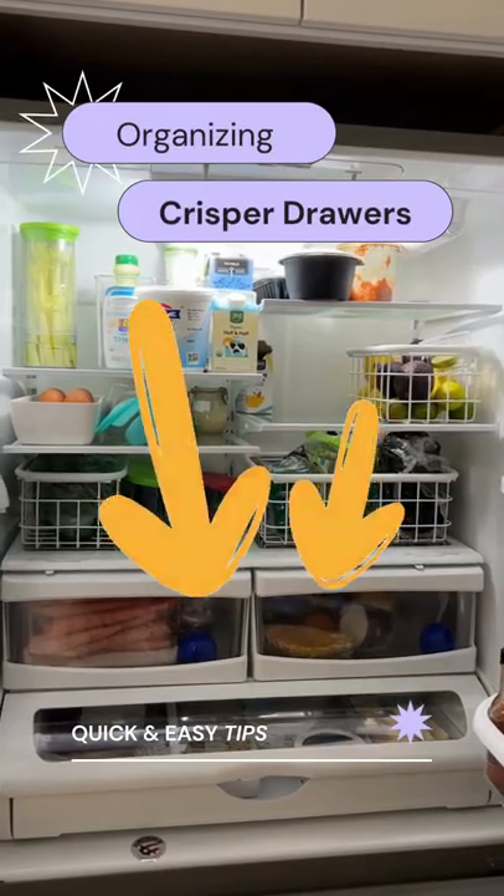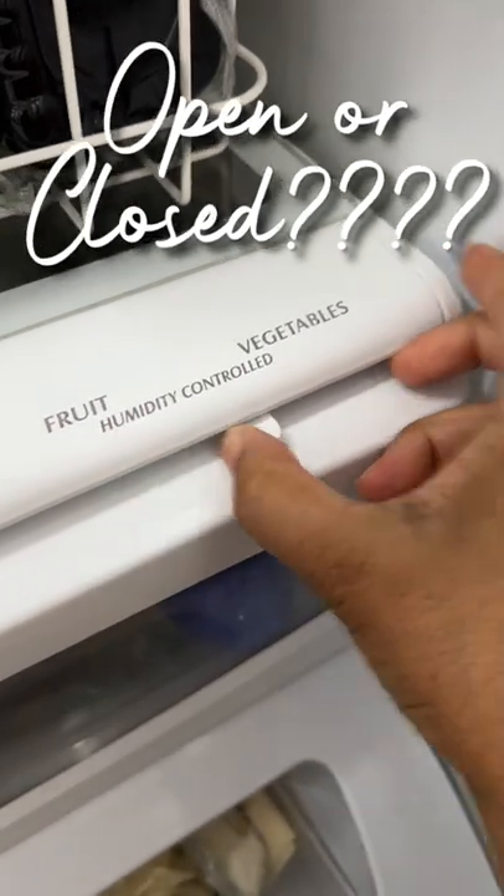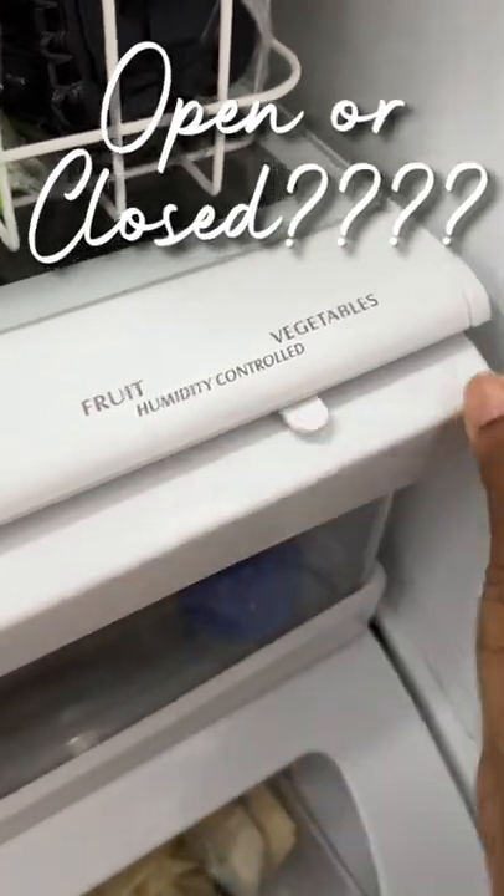Have you ever looked at your refrigerator crisper drawers and wondered why they had these labels or whether or not to open and close the vents? Here's the story on how to organize these drawers.